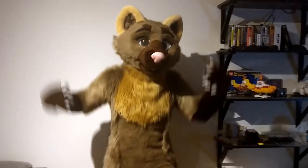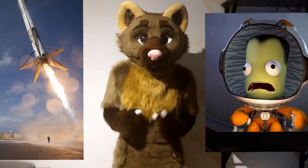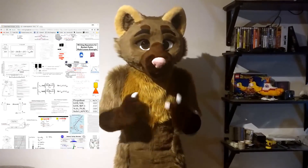Hi, IU here. Today I want to talk about rocket science, because I really like rocket science and it's not the hardest thing to explain.